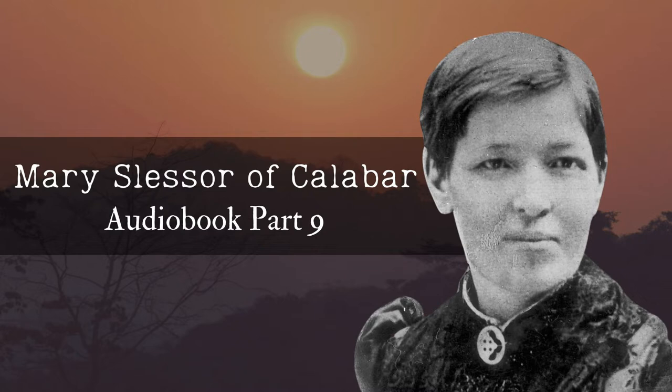Mary Slusser of Calabar: Pioneer Missionary by W.P. Livingston. Chapter 10: How House and Hall Were Built.